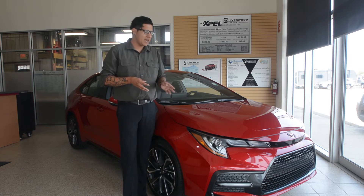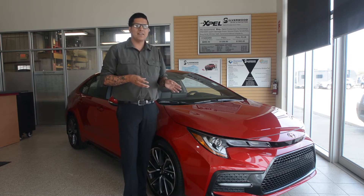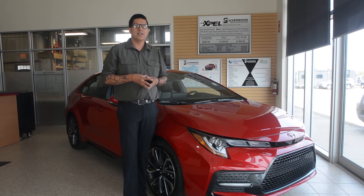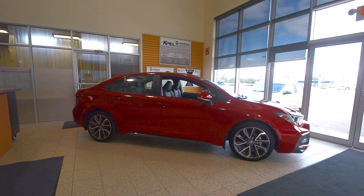The Corolla XSE is standard with triple LED headlights and at the back, smoked grey accent taillights. As you see on this Corolla XSE, it's a Barcelona Red with a black side skirt that has a sporty aspect look that catches everyone's eye. New this year in color, we also have Blueprint Blue, Blizzard Pearl, and Celestite.